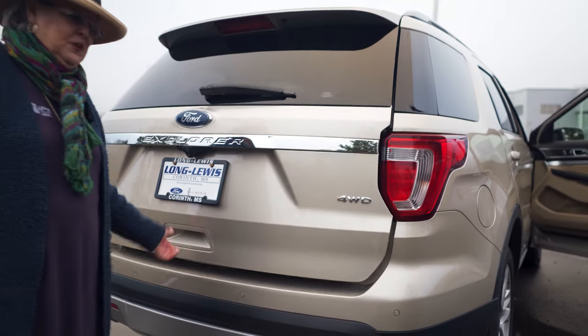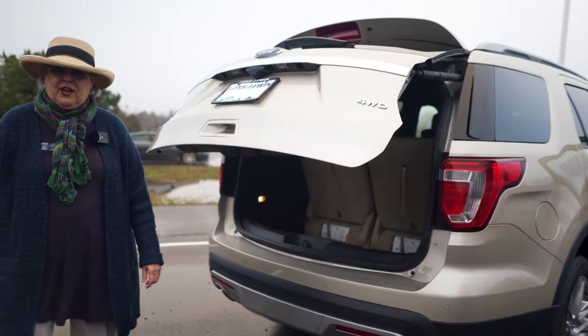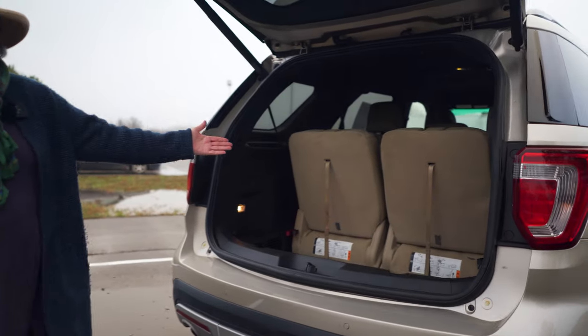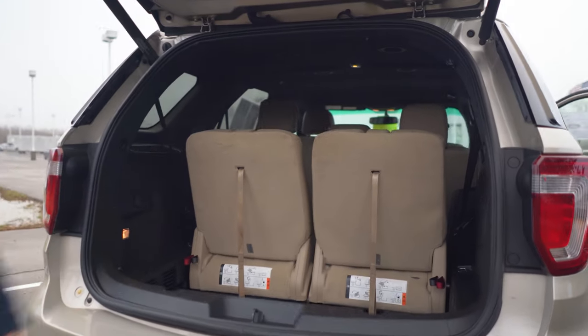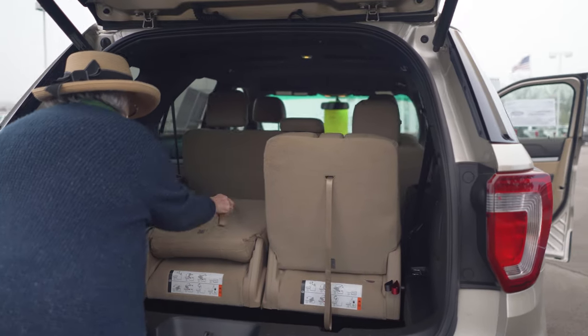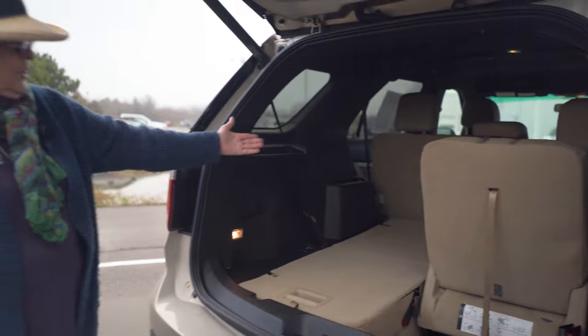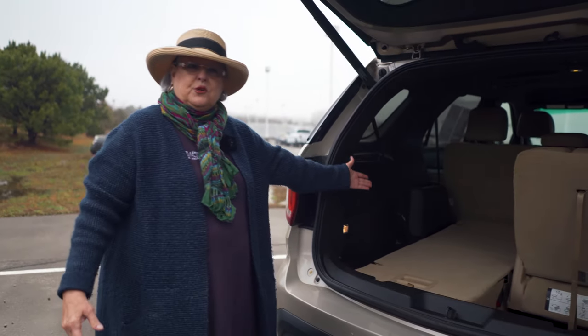Let's see if we can get this thing open here — it's got a power lift gate. See how you have your third row seats? That will lay down. And if you need more room, you can put luggage or groceries, whatever, right there.